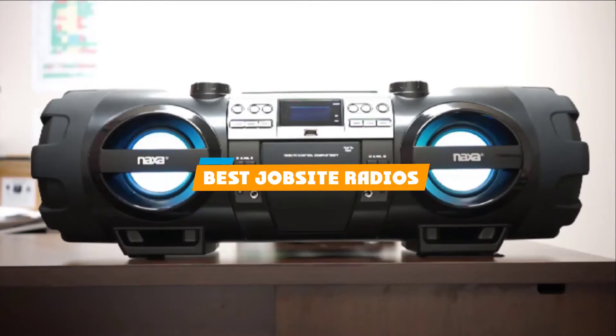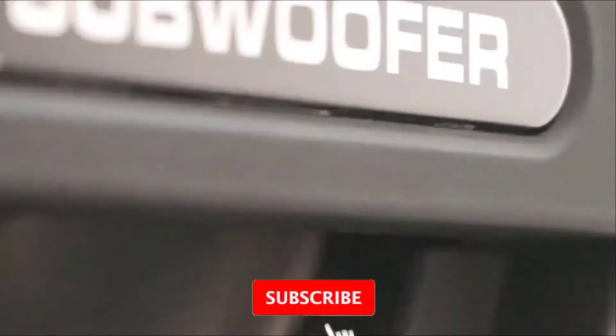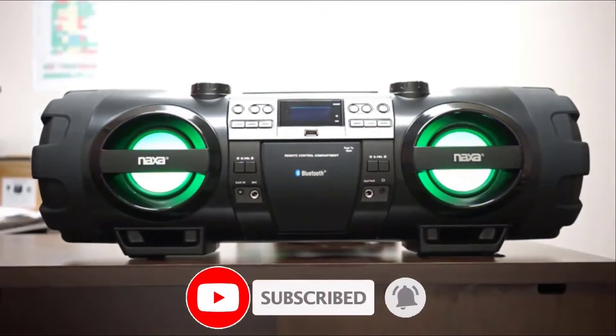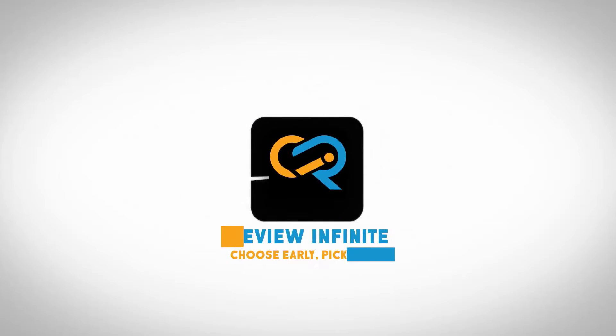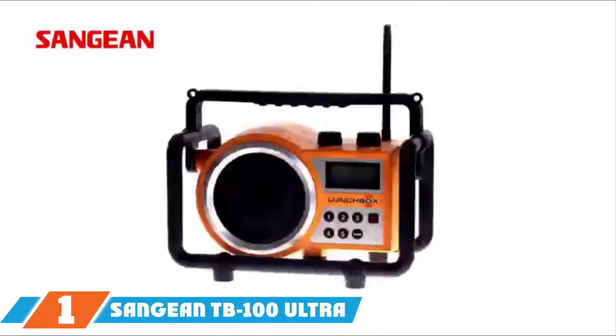If you are looking for the best job site radios, here's a list you must see. We made this list based on personal preference and sorted it based on features, prices, quality, durability, and reputation of the manufacturers. We have also included options for every type of customer, so let's get started.